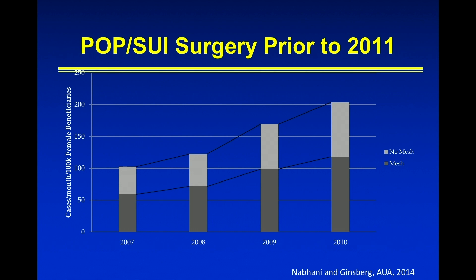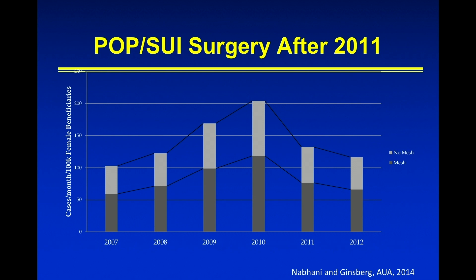This study was presented at the AUA in 2014. Unfortunately I haven't seen it published — I'm actually going to ask the author, since he works with me, why this hasn't been published. But this looks at our surgeries overall, women who were treated — this is database studies. And this is looking at the number of surgeries we were doing prior to the FDA notification. You can see that there was an increase from 2007 to 2010, and right after the notification, we started treating fewer women.